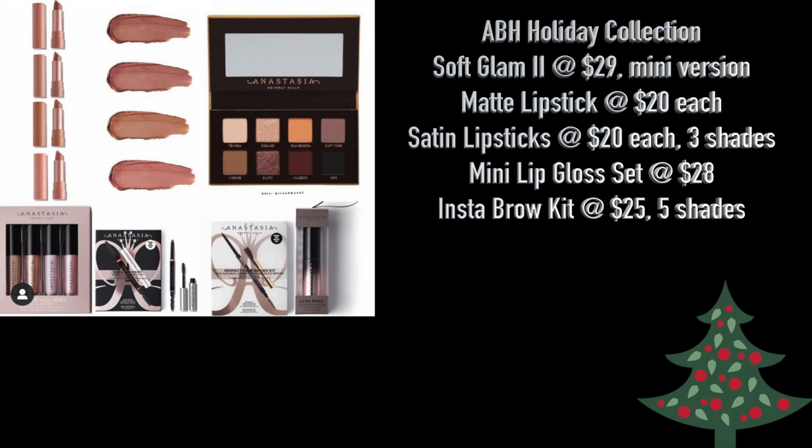The final collection is the ABH Holiday Collection. You'll get the Soft Glam 2 mini palette at $29, Matte Lipstick at $20 each in three shades, Satin Lipstick at $20 each in three shades, Mini Lip Gloss Set at $28, and the Insta Brow Kit at $25 in five shades. The mini Soft Glam palette is actually a great idea — I'd roll with that, the Satin Lipstick Set, the Mini Lip Gloss Set, and the Insta Brow Kit. I'd leave the Matte Lipstick alone — $20 for a singular lipstick is a bit ridiculous.